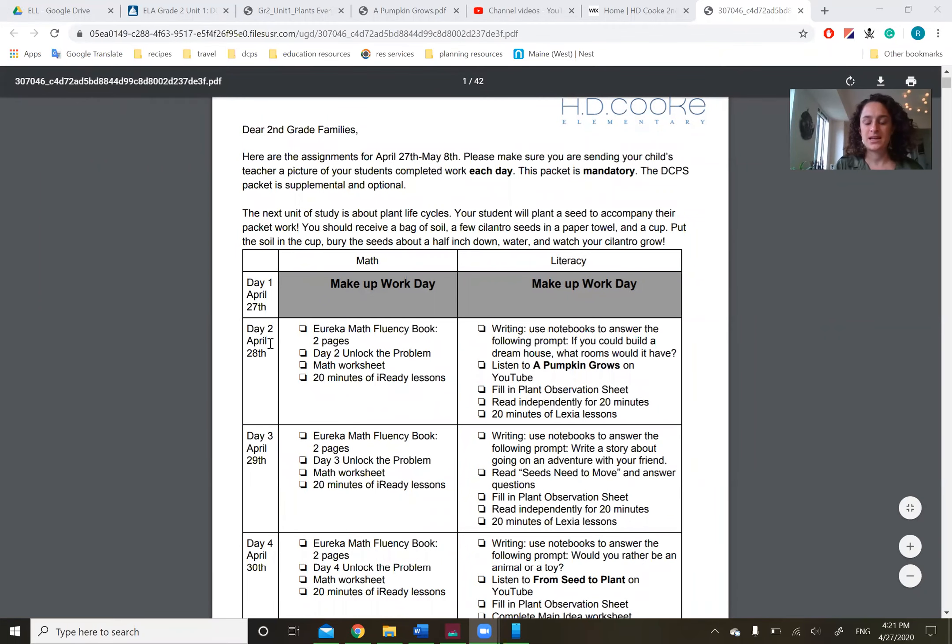Hi everybody. Today is April 28th. It's Tuesday. It is day two. So this is the work that we're doing today — just in case you don't have your packet yet, but you should.